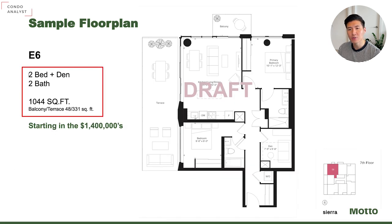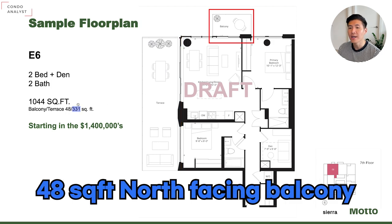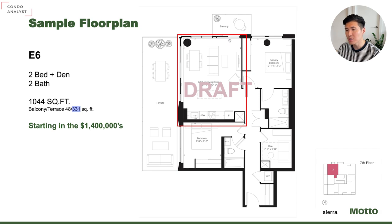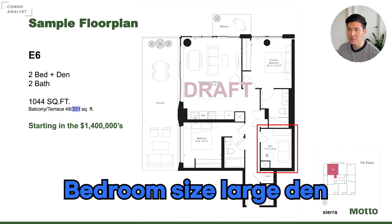The E6 model is a two bedroom plus den, two bathrooms, 1,044 square foot with a huge 331 square foot terrace to the west and 48 square foot of balcony to the north — a northwest corner unit. Split bedroom layout, huge living space in the middle, two bathrooms. The en suite bathroom has a double sink and a shower booth, and the other has a bathtub. Also a very sizable den, almost 8 by 10 — that's the size of a bedroom.